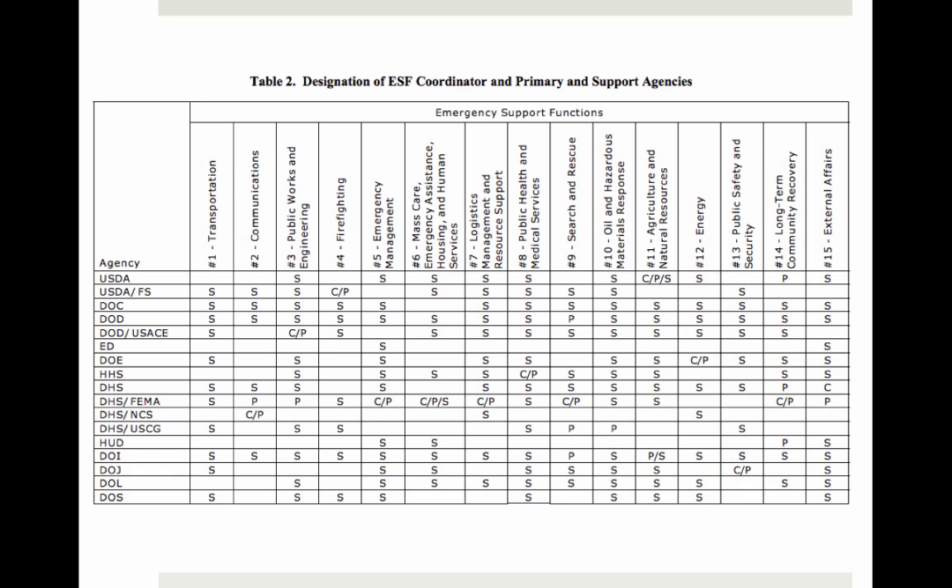You can also view the table from an agency perspective. For example, if you work for the US Department of Energy — the DOE — you can determine your full-time coordinating responsibilities and when you'd be involved in active emergencies. According to the table, the DOE is the ESF coordinator for ESF number 12, which is energy. It would also serve as a support agency in an active emergency involving transportation — column one — or public health and medical services.